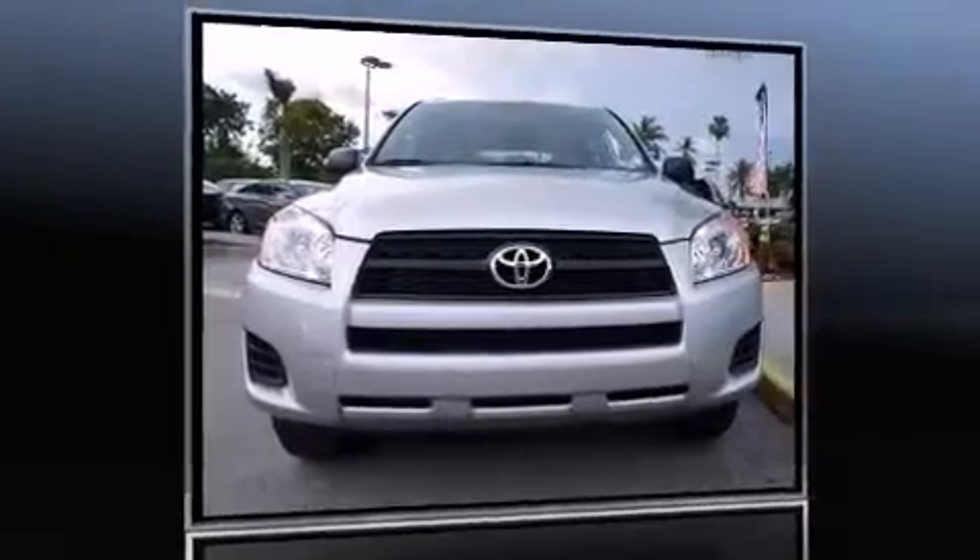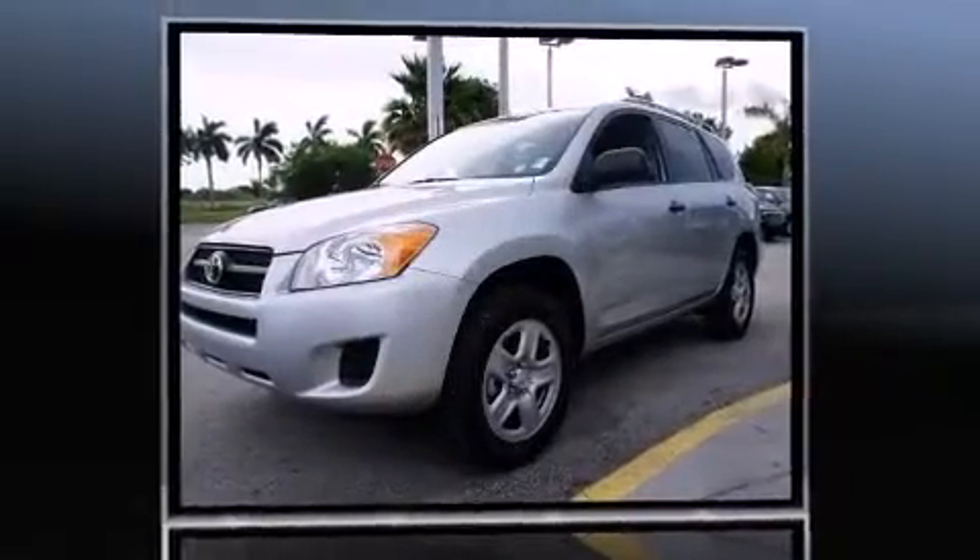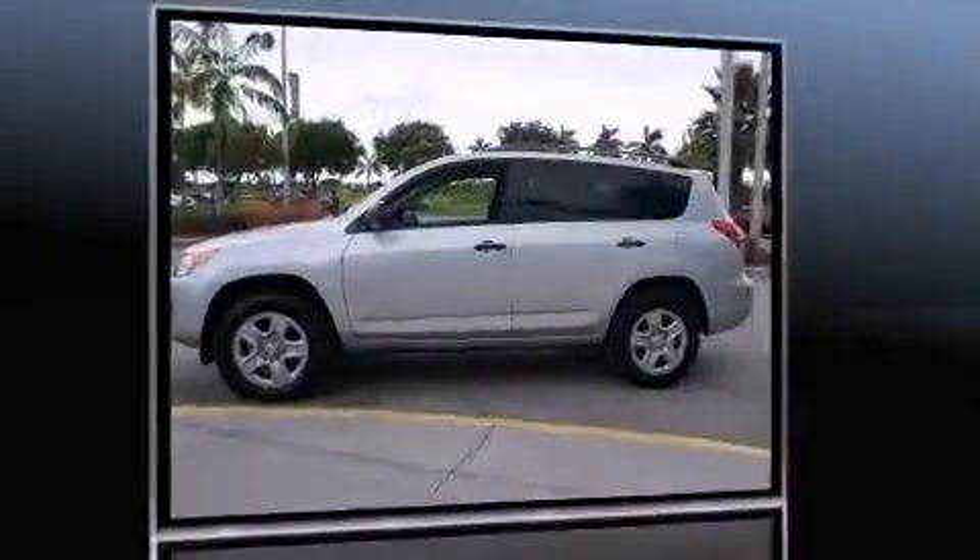Take command of the road in the 2012 Toyota RAV4. With less than 10,000 miles on the odometer, this four-door sport utility vehicle prioritizes comfort, safety, and convenience.